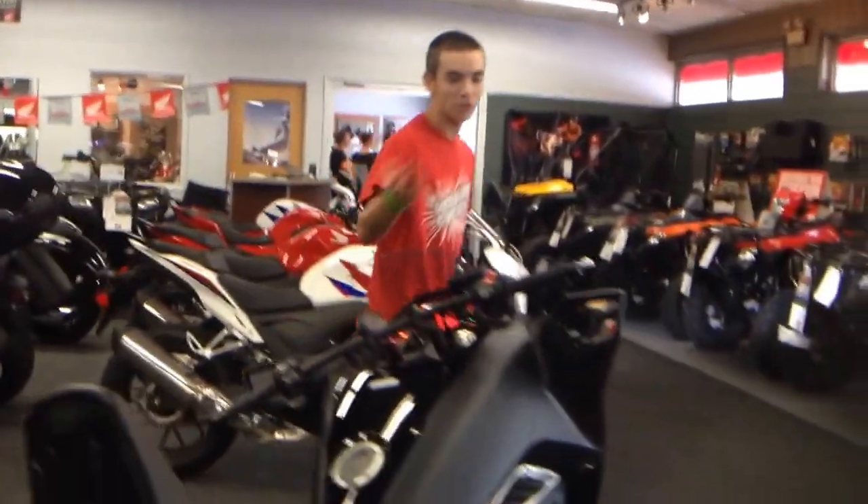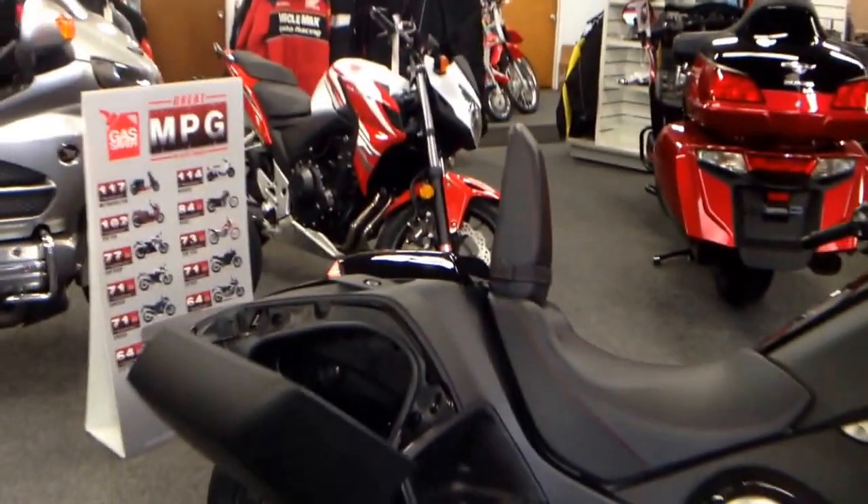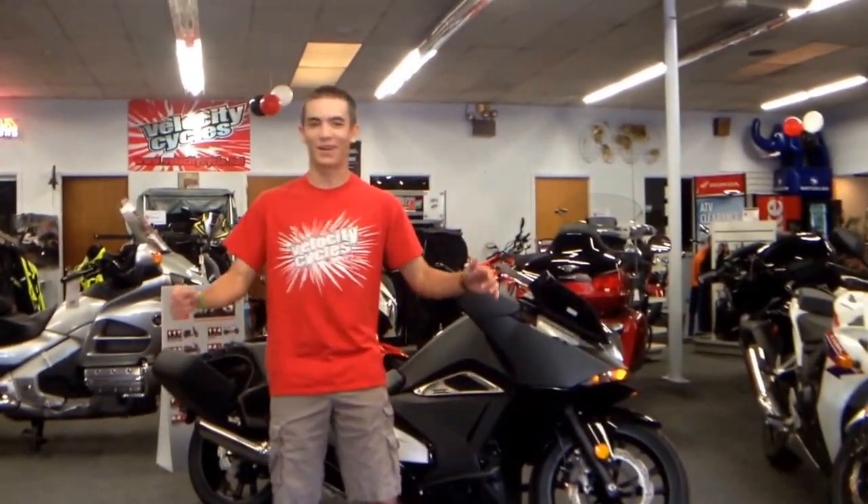This thing also has an adjustable backrest and many more features. So be sure to come down to Velocity Cycles today to check out the NM4 before it's gone. And that's all for this edition of Velocity News.